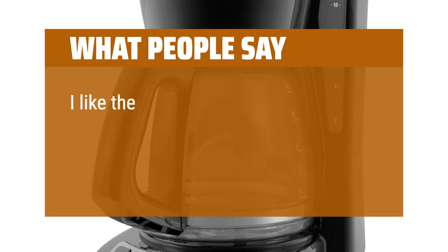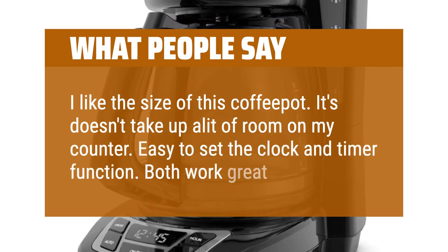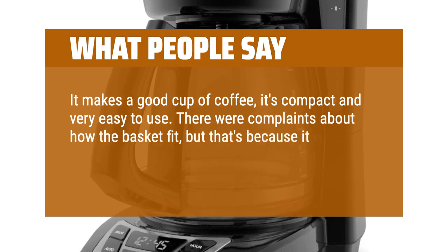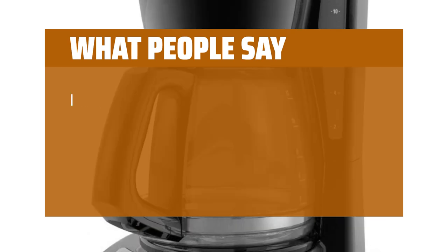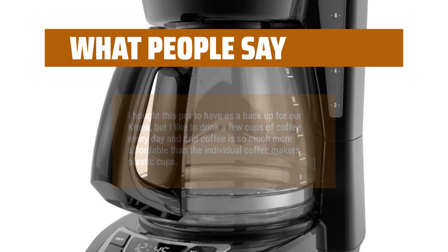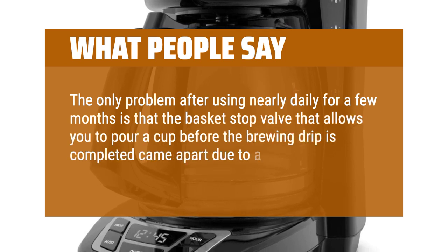What people say: I like the size of this coffee pot — it doesn't take up a lot of room on my counter. Easy to set the clock and timer function, both work great. It makes a good cup of coffee, it's compact and very easy to use. There were complaints about how the basket fit, but that's because it is spring-loaded. I can set it the night before and wake up to good coffee. I bought this pot as a backup, but drip coffee is so much more affordable than individual coffee maker pods. The only problem after using nearly daily for a few months is that the basket stop valve that allows you to pour a cup before brewing is complete came apart due to a weak sealing washer.